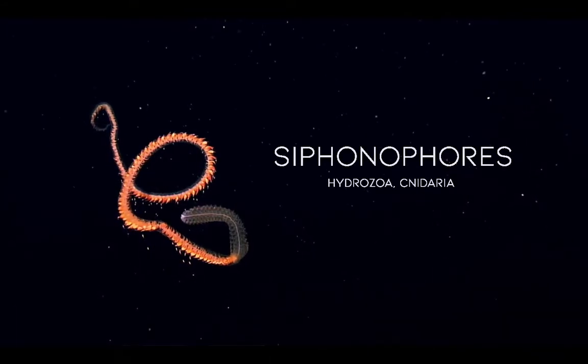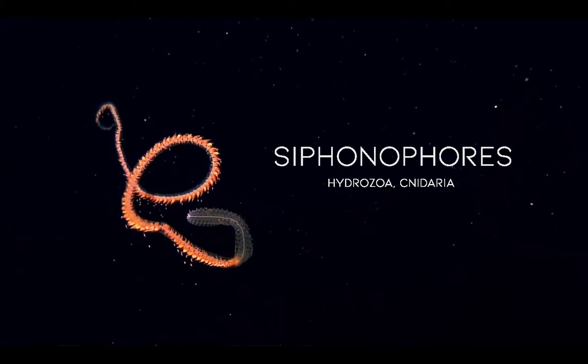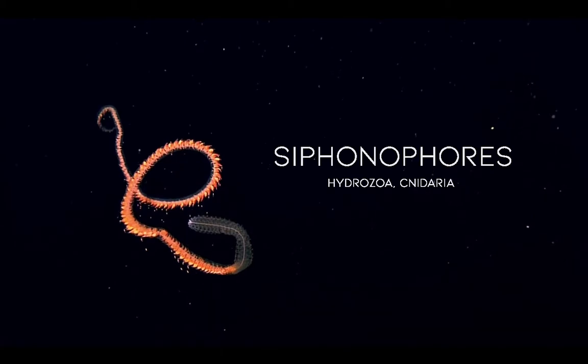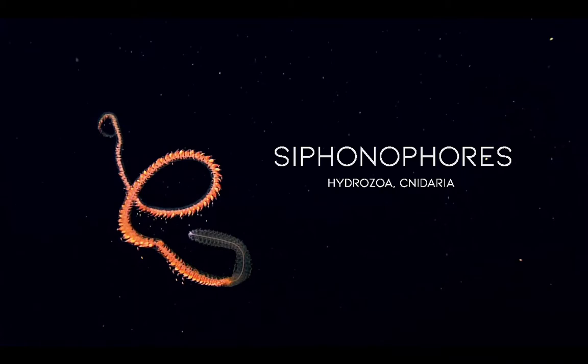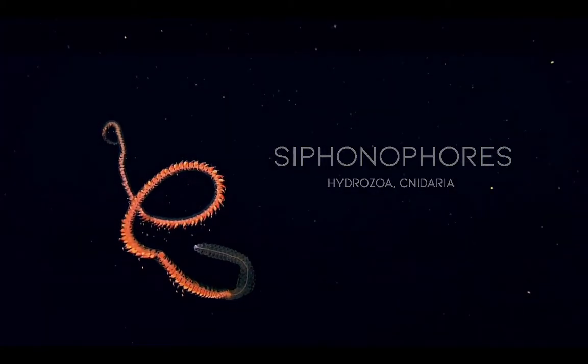Siphonophores, belonging to the class Hydrozoa and Phylum Cnidaria, are complex carnivorous colonial animals that are relatives to corals, jellyfish, and anemones. Currently, there are around 188 known species, according to the World Register of Marine Species.